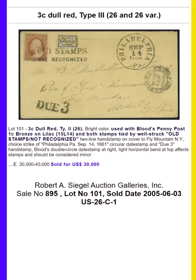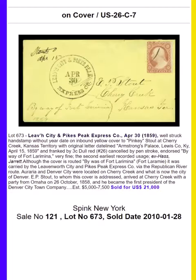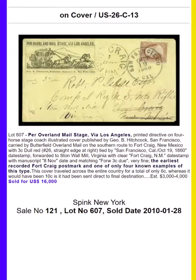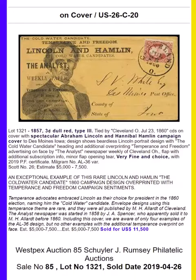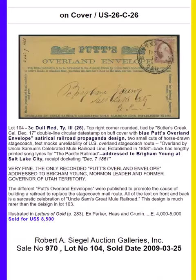Hi, this is Tom Droege from Stamp Auction Network, and this is a survey of the 1857 three-cent dull red type 3. There are thousands of covers with this stamp, but combined with the advent of the Civil War and the development of many unusual cancels, there are many remarkable covers that have sold into tens of thousands of dollars.